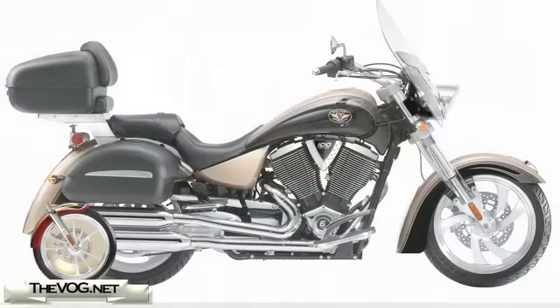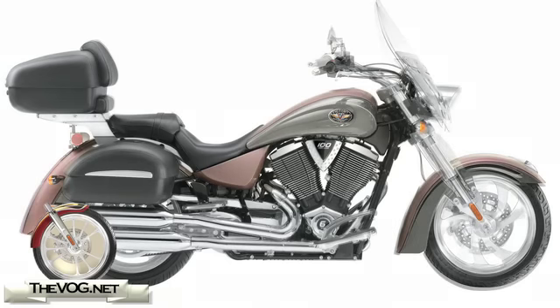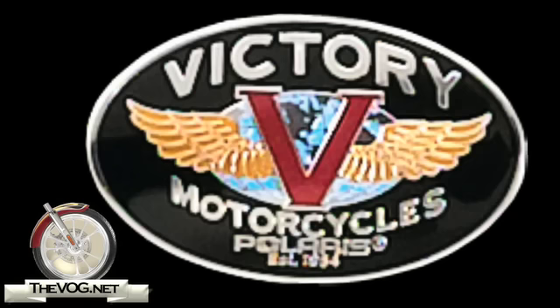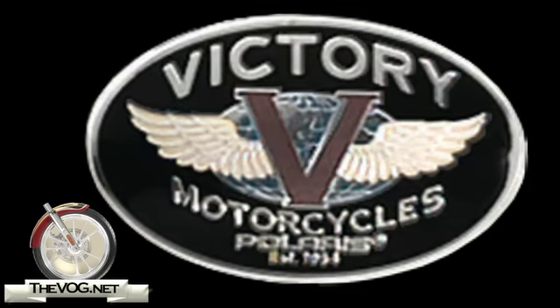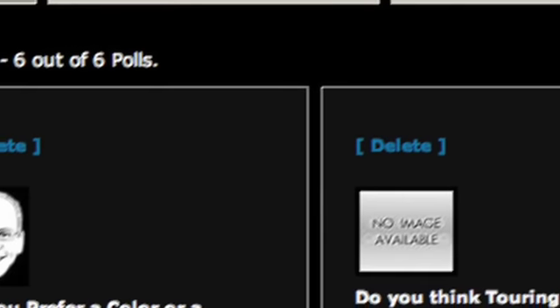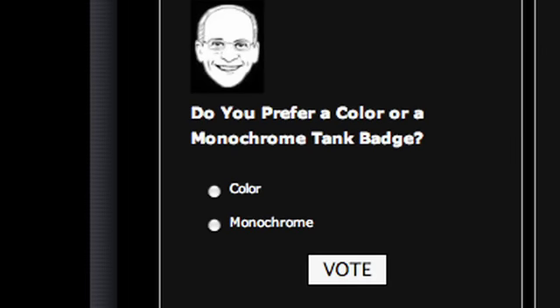If you've seen my other videos on the 2009 Victory Cruisers, there's one interesting change that Victory is billing as an improvement that kind of has me scratching my head, and it's the tank badge. While the previous models included a full color tank badge, Victory is launching a new monochrome tank badge that could be the badge of its second decade. While I've stated my opinion on this change in other 2009 Victory videos, I'd like to hear your opinion. Which one do you like better — Color or Monochrome? To cast your vote, just go to TheVog.net and select Polls, then select Color or Monochrome.